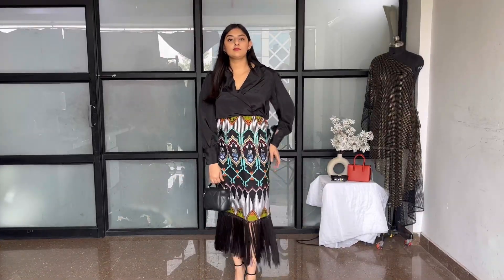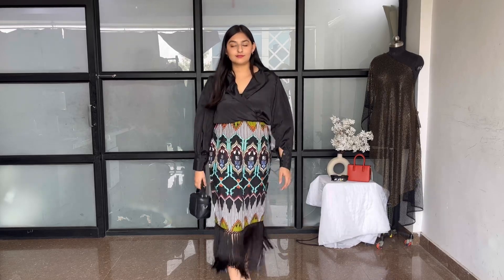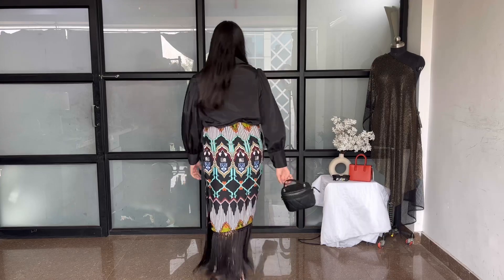For the night look, I've used the tribal print shirt dress, paired with black heels, a black satchel bag, and dark crimson lips. This dress is perfect for a night out with friends or date nights — it's the perfect amalgamation of modern, conservative, and sexy.